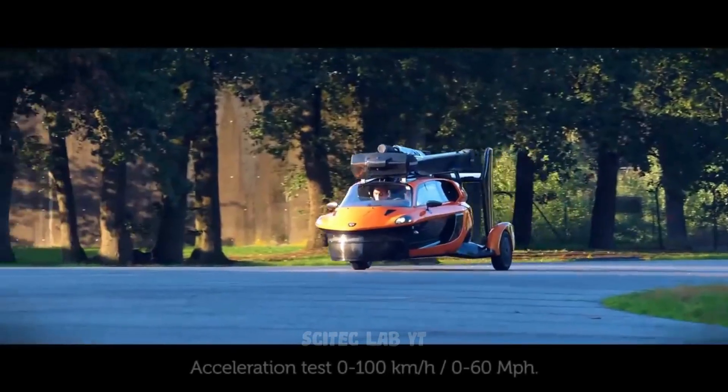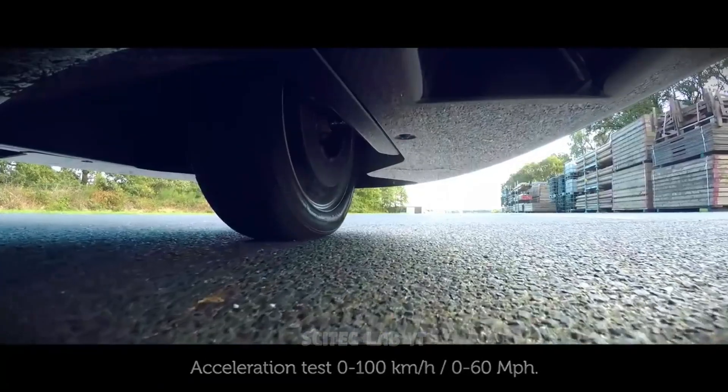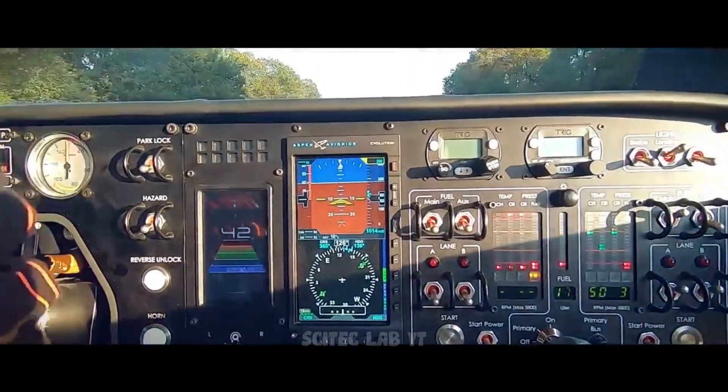The Liberty runs on both gasoline and aviation fuel, making it a versatile mode of transportation. The Liberty has already completed successful test flights, and the company is working towards production and commercialization.